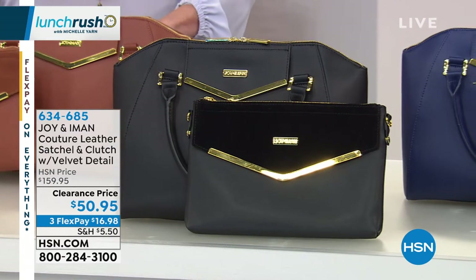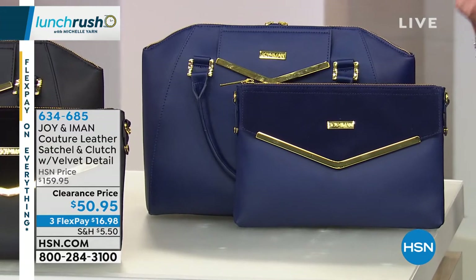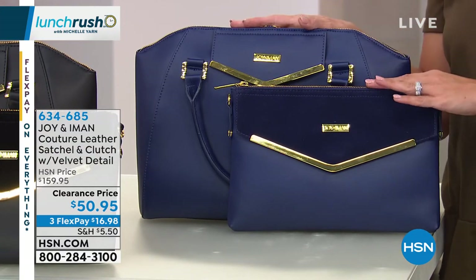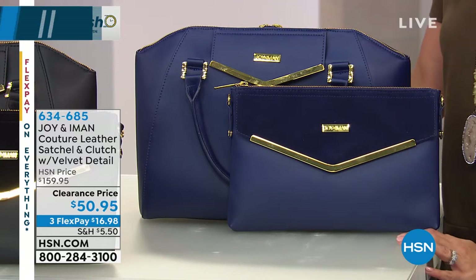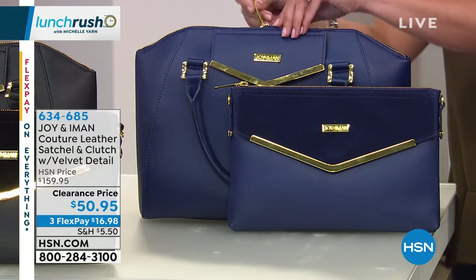Originally it was $159 — and remember, this is genuine leather. You've got great RFID protection built into these as well, so it's worth its weight in gold for sure. But right now it's $109 off to get these home. It's an amazing opportunity to have two great looks.